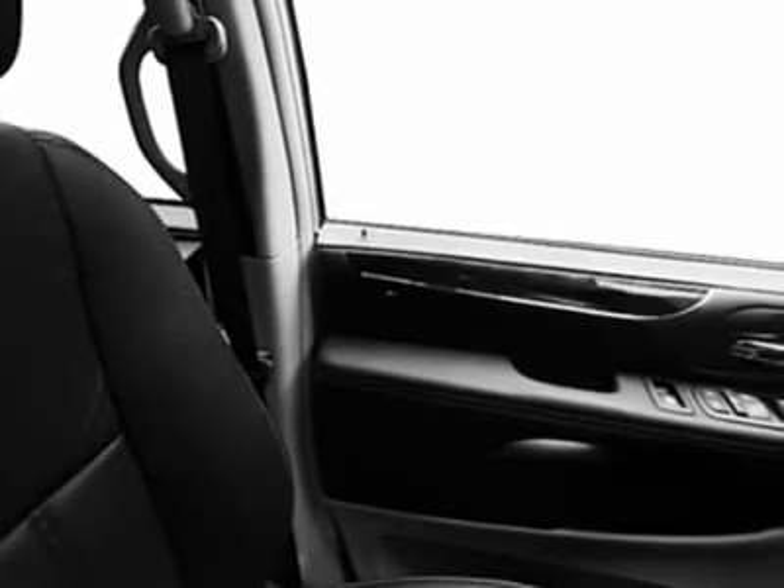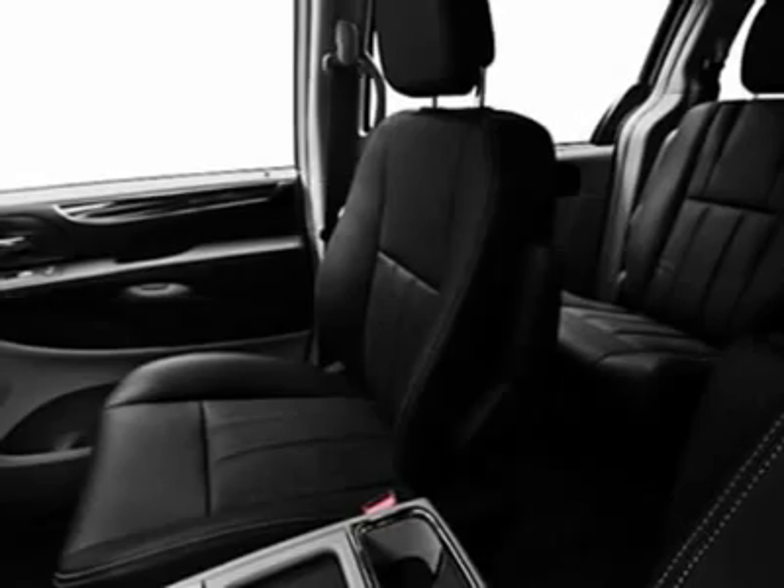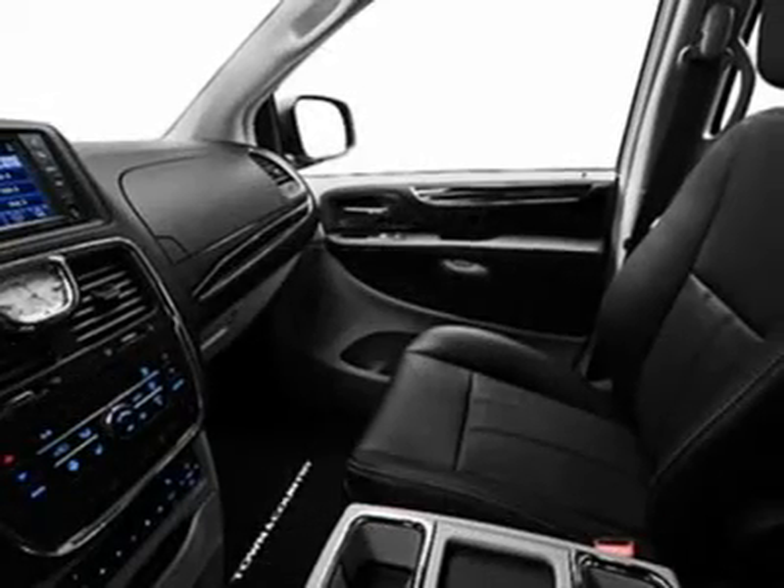Adjustable steering wheel. Keyless entry. Aluminum wheels. Hard disk drive media storage. Four-wheel disk brakes. Is love at first sight really possible? Let us know when you stop in.